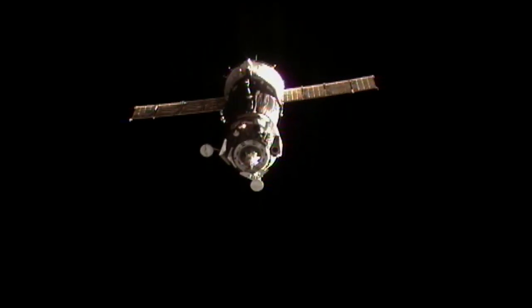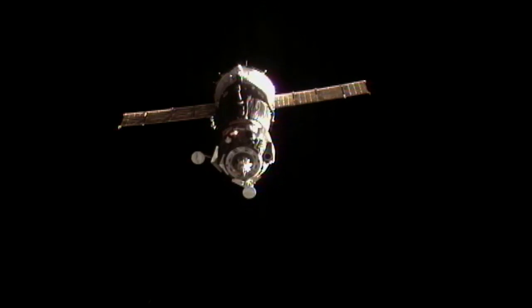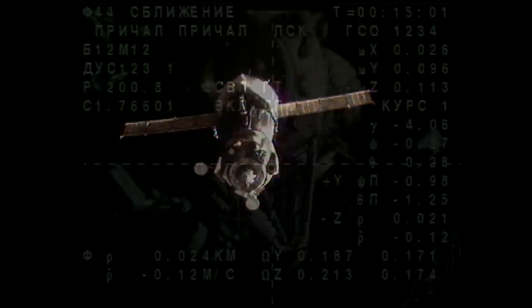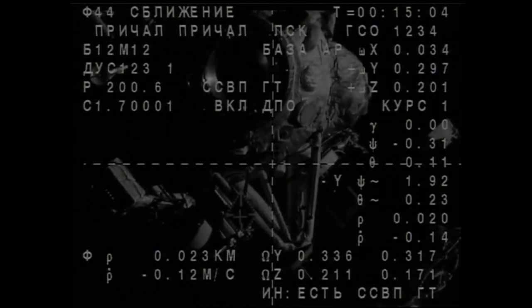Final approach rate nominal. Small movement of the target relative to the center of Veska, but that's within nominal range.